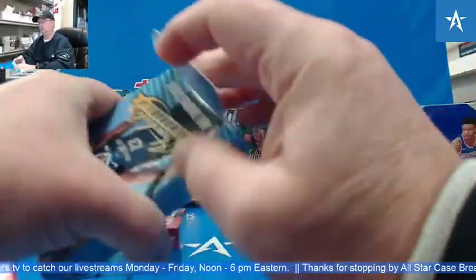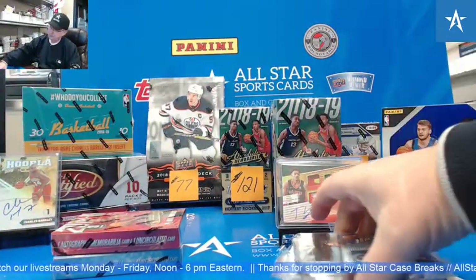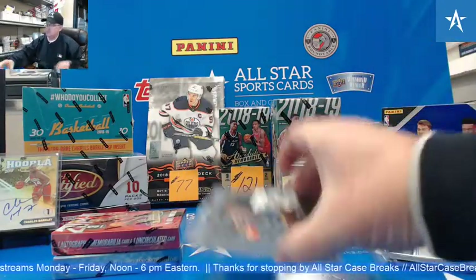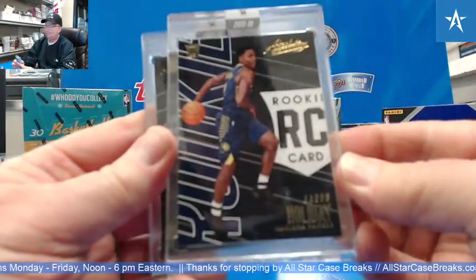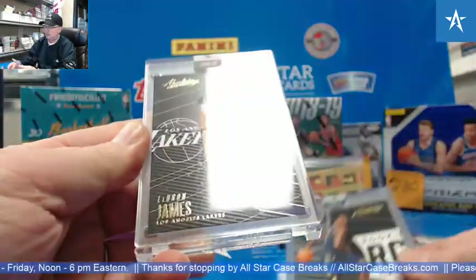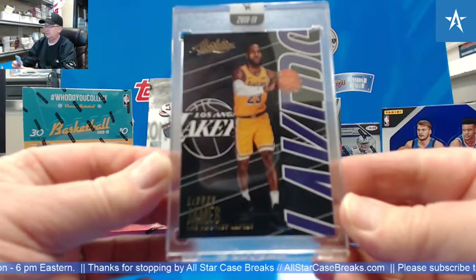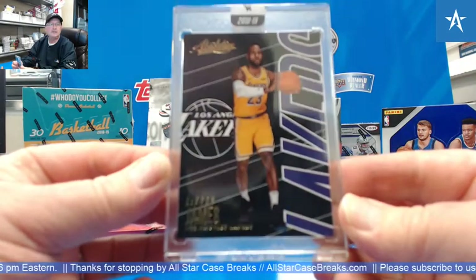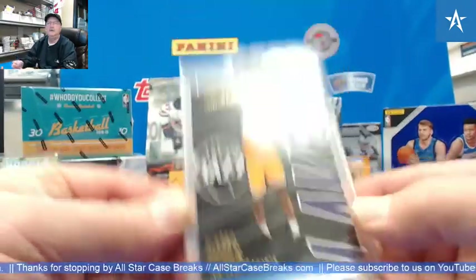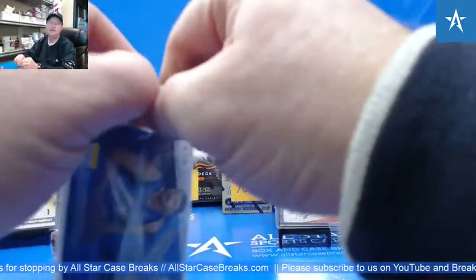Victor, good afternoon. The encased Aaron Holiday rookie. And — ooh — LeBron James in the Lakers. I think that's the first one I've seen with LeBron in a yellow jersey. Zach, man, I think we hit it for you. Congrats.